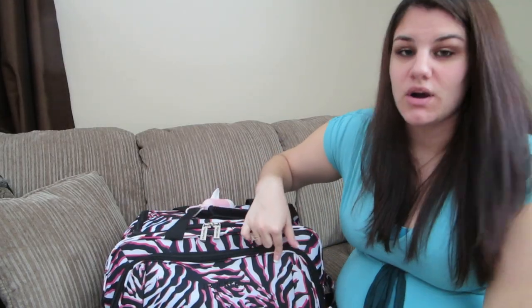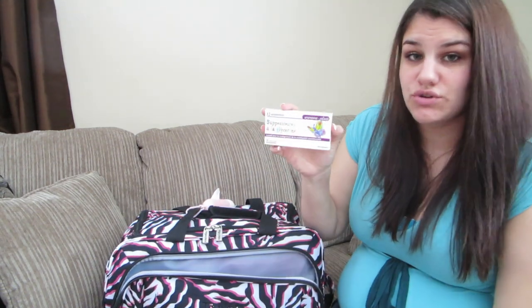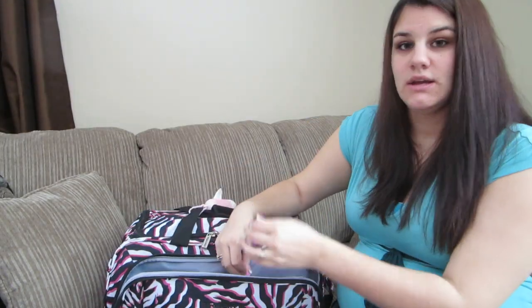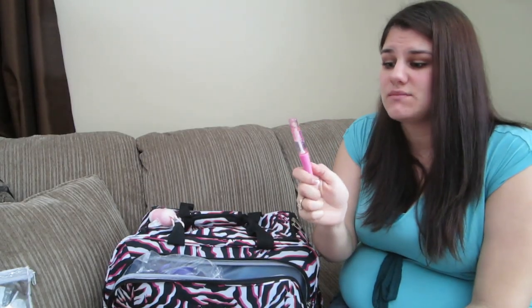Starting with the front pocket: I have children's suppositories - normally I don't give her one when we're out, but it's good just in case she's not feeling well and needs one. Next I have a hair tie. I also have her lip gloss - her lips are very dry all year long because she doesn't take anything through her mouth, so we use this at least ten times a day to make sure her lips are not dry and cracked.